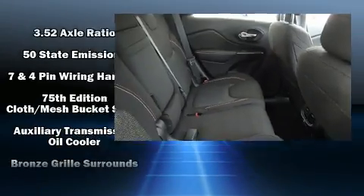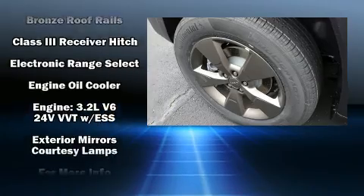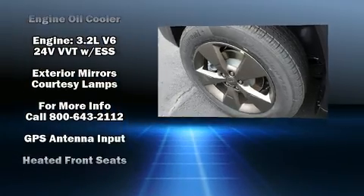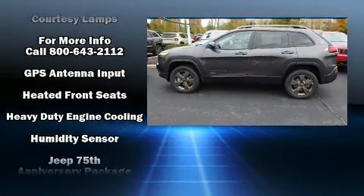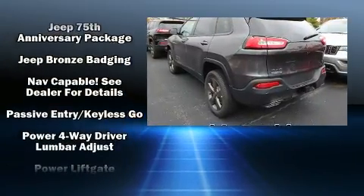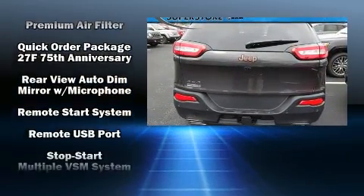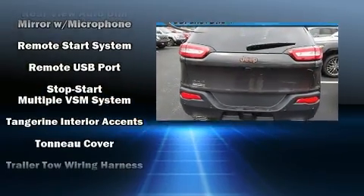Features such as head curtain airbags, front and rear side impact airbags, traction control, brake assist, anti-whiplash front head restraints, a security system, an emergency communication system, and four-wheel disc brakes with ABS.